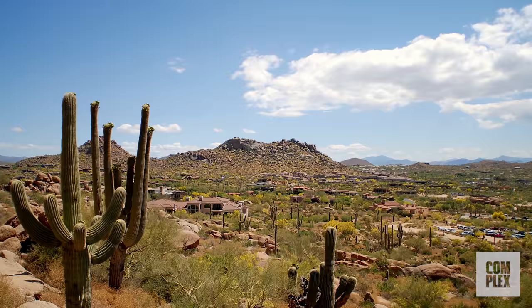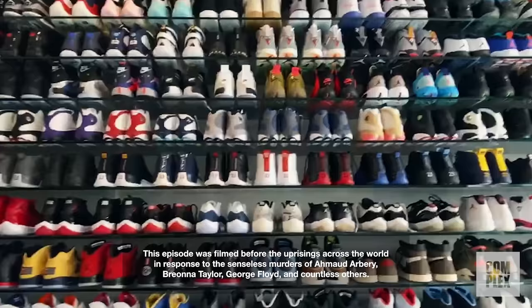What's up, everyone? I'm Pat Perez. I'm here at my house and I'm going to go over my sneaker collection for Complex Closets.